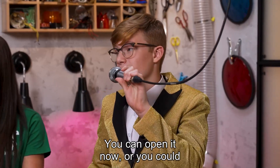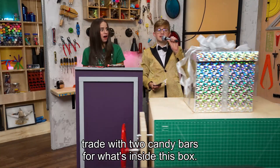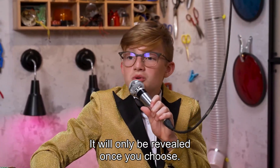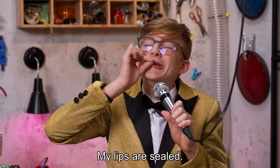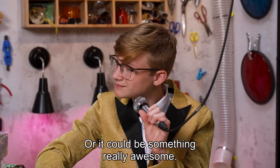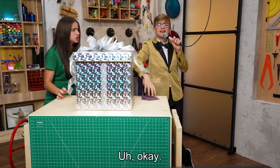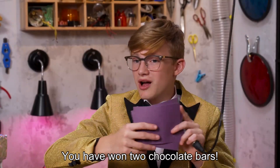Can I open it now? You can open it now, or you can trade your two candy bars for what's inside this box — it will only be revealed once you choose. You have 20 seconds. Is it better than two chocolate bars? My lips are sealed. It could be a ball of dryer lint, or it could be something really awesome. I'm really craving chocolate — I'm keeping the chocolate. Congratulations, you have won two chocolate bars.